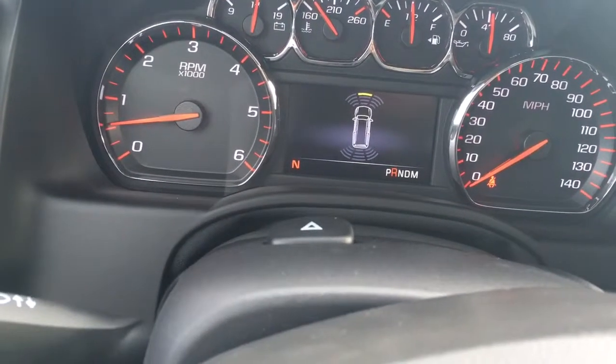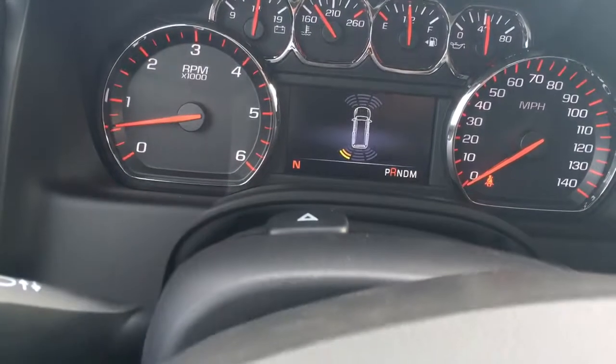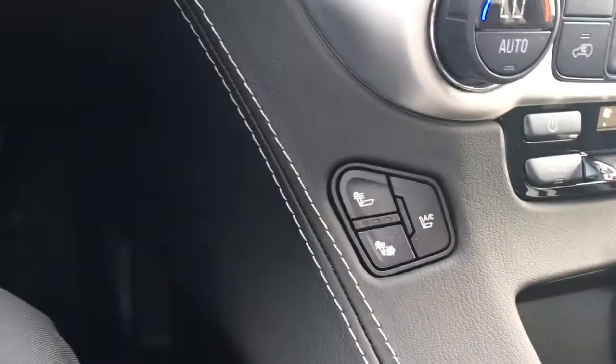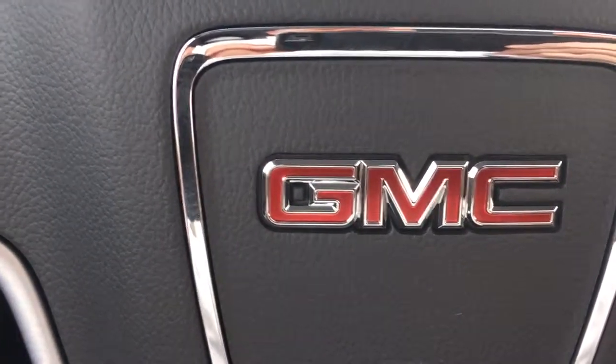I also wanted to show you the front and rear park assist — as you get close, the seat vibrates and it lets you know what you're close to. Just a ton of features on this vehicle. I don't know if I even mentioned the heated and cooled seats. Give me a call at 772-287-2424. Thank you.